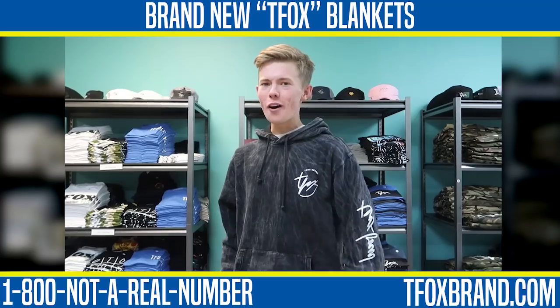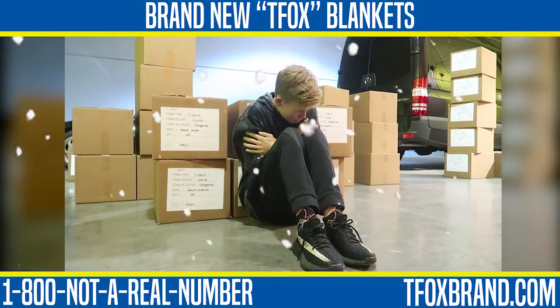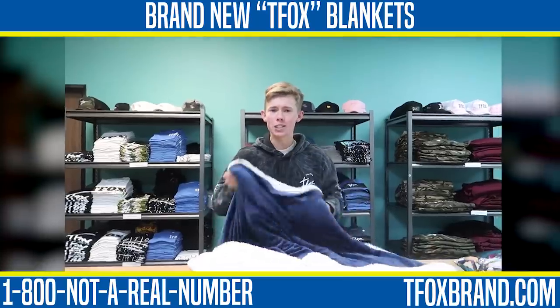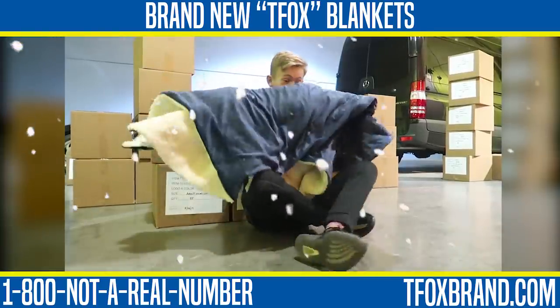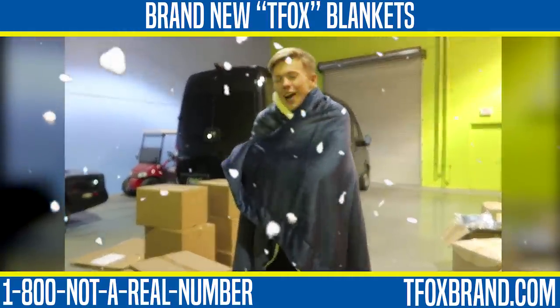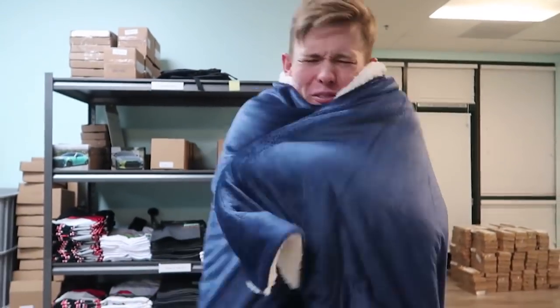Hi I'm Tanner Fox with T Fox Brand. Are you still cold after you ordered your brand new T Fox hoodie? Well I've got just the thing for you — check this out, we have the brand new T Fox blanket. Maybe it's like negative 12 degrees where you live — well then this is just the thing for you. Pick up your very own T Fox brand blanket, now available. Side effects may include being overheated, way too swagged out, and getting a lot of Instagram likes. You should probably get one of the new T Fox brand blankets — they're so soft.